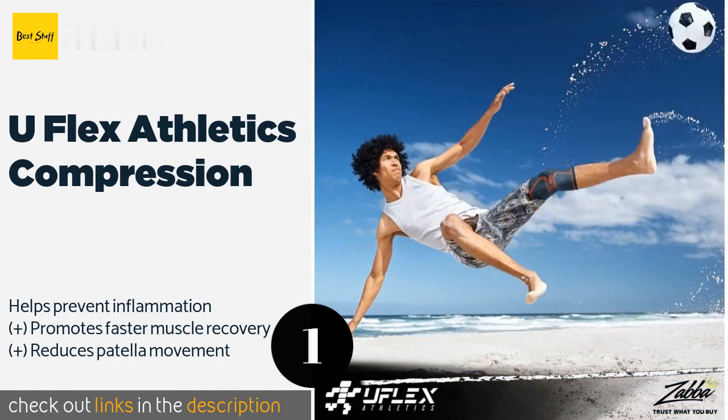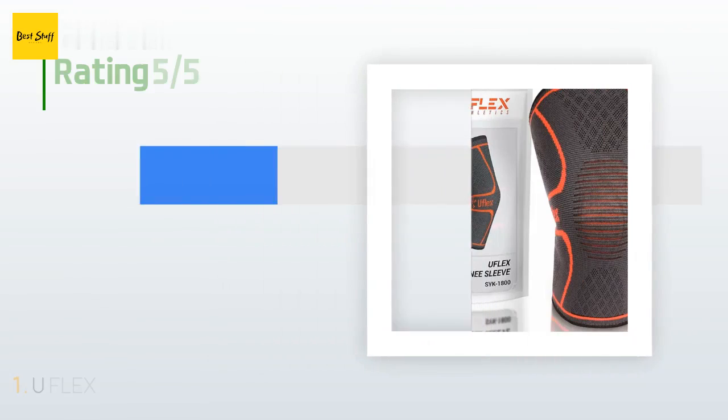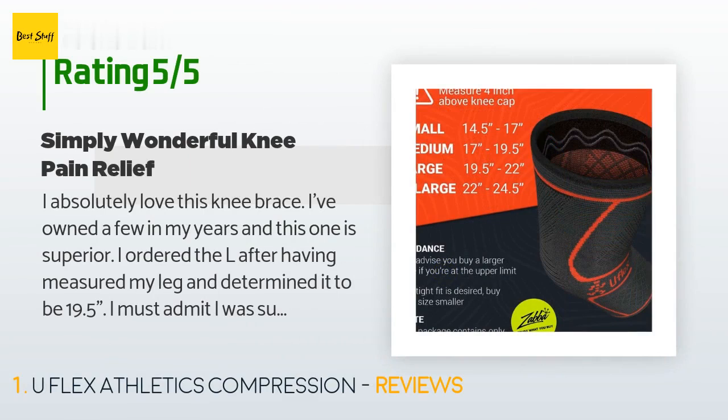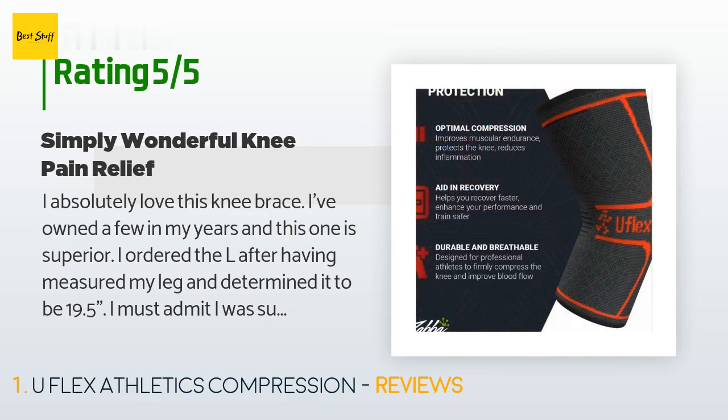Check out the link in the YouTube description below. This product is rated 4.5 stars from 13,803 customer reviews. A customer said: "I absolutely love this knee brace. I've owned a few in my years and this one is superior."